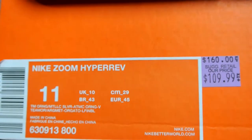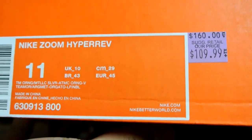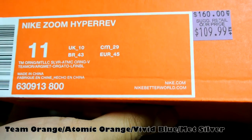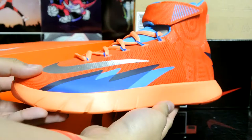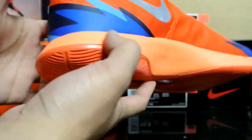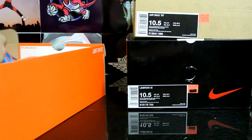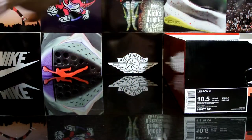Another pair for a buddy of mine - he also wants these on court. Retails at $160, got it for $109. The official colorway is Team Orange, Metallic Silver, Atomic Orange, and V - not sure what V is - but size 11. Very nice model, reminds me of the New York Knicks. You've got a silver swoosh and different shades of blue as well as orange.